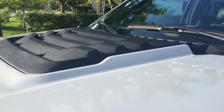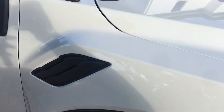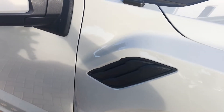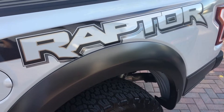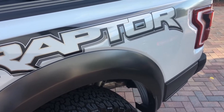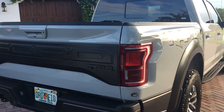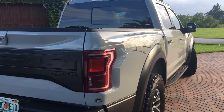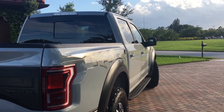This comes with an upgraded Fox suspension, which is a little bit better than the previous generation of the Raptor. It's also quite a lot lighter — almost 300 pounds lighter than the previous one — and they claim it does zero to 60 in about five seconds, which is unbelievable.